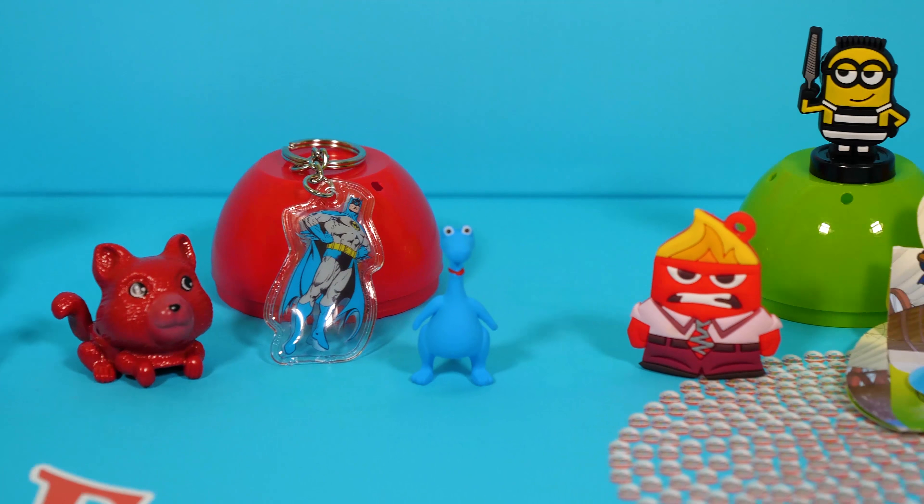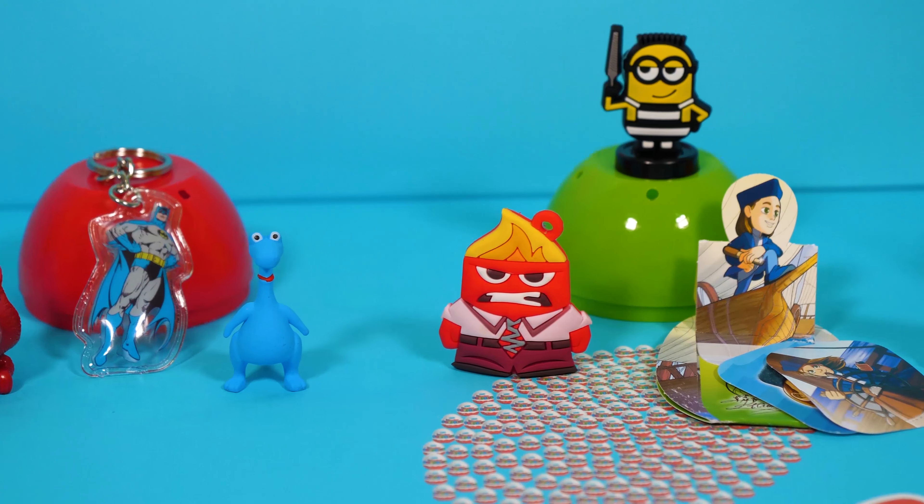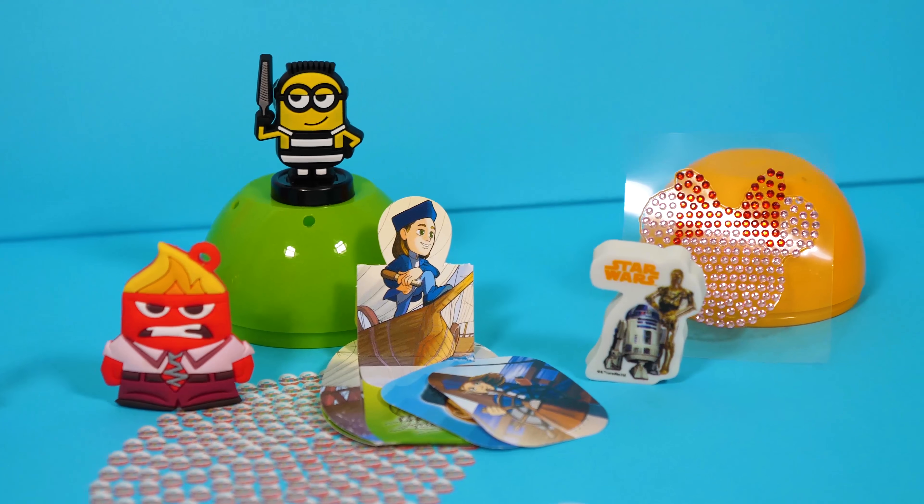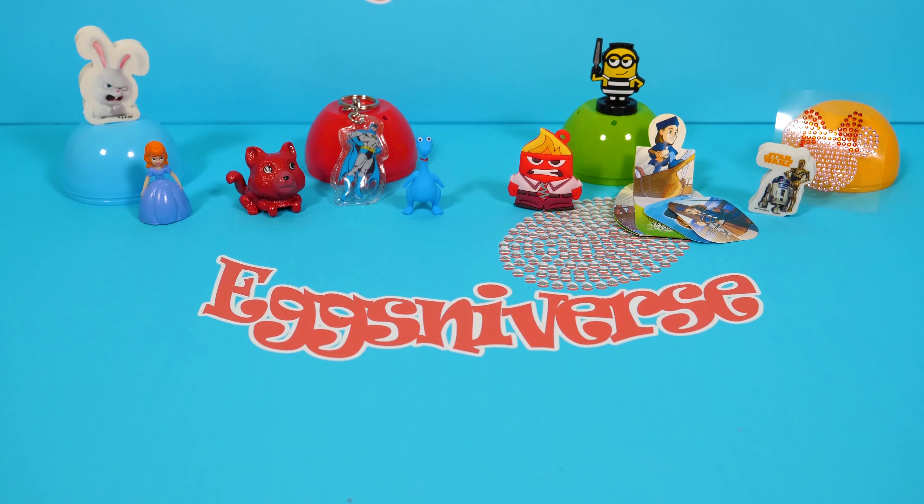And these are all the toys! This was an amazing unboxing! I hope you like it too. If you did, don't forget to like, share, and subscribe! Stay tuned for a lot of videos like this!